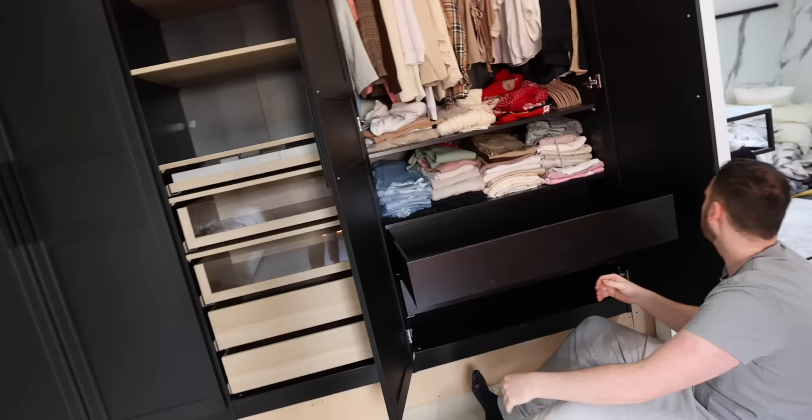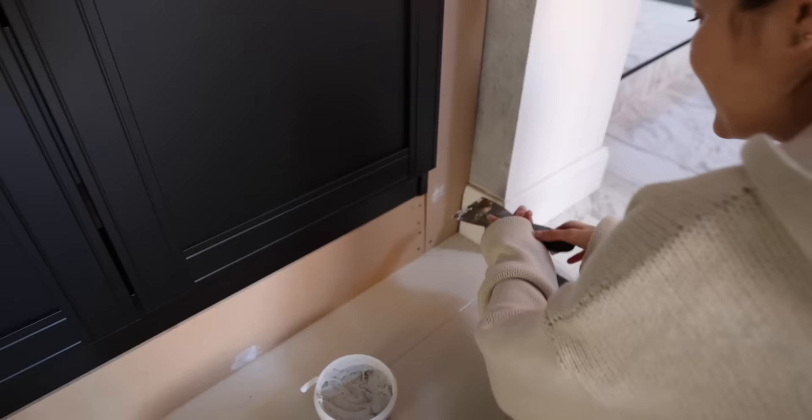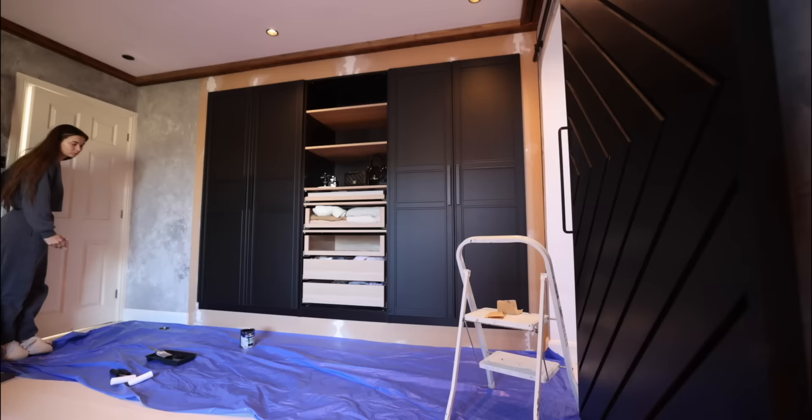I actually don't mind the fact that these are the wooden colour and these are black — I think it gives a nice contrast. So we are now just filling basically only the joins and anywhere there's screw holes. This join will need it, so we'll just fill that. This is quite a big gap — it's not a very seamless join. But we'll fill it and hope for the best, and I think black is a good colour anyway because it's quite forgiving.